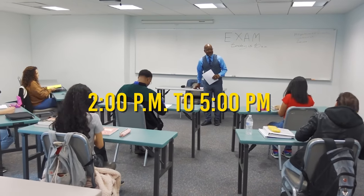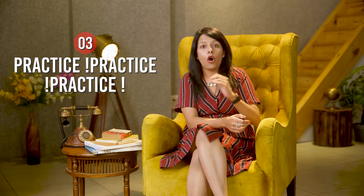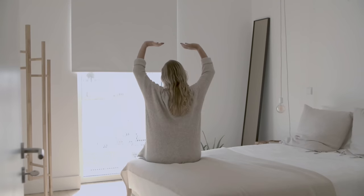Another important tip regarding mock tests: try to take them during the same time slot as your actual exam — whether that's 9 to 12 in the morning or 2 to 5 in the afternoon. Program your biological clock accordingly. Just like you feel hungry automatically at your regular lunch time, or wake up without an alarm at your usual time, your body clock gets conditioned by repeated actions. Giving mock tests at the same time will make it easier to concentrate on the actual exam day.